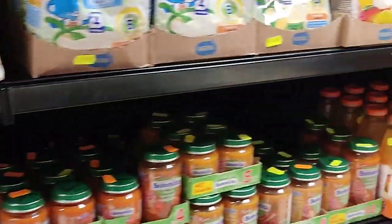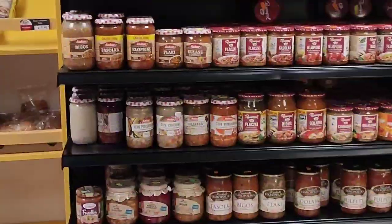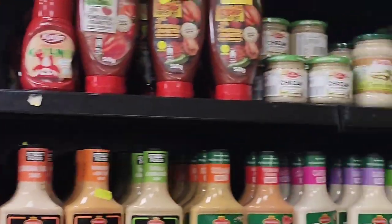They're reasonably priced again — like 1 euro 70 cents, 1 euro 90 cents per pack. They have Nestle, most of the collections you'll need, dry fruits, and all the spices you can use in Indian cooking, except for biryani masala.